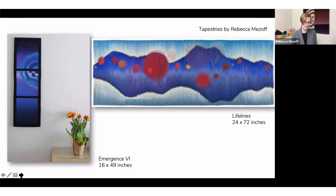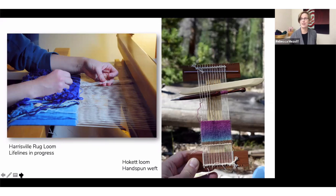Today, most tapestry weavers design and weave their own work on a slightly more modest scale than that Apocalypse tapestry. Here are two examples of my own work. On the left is Emergent 6, which is only 16 by 49 inches, and Lifelines, which is 24 by 72. The tapestry behind me is called Emergent 7, about 45 inches square. These are the kinds of sizes many artist weavers are using today. There are large monumental tapestries still being woven, mostly at workshops in Australia, Scotland, and France, but for those of us who design and weave our own, we're mostly weaving smaller things.